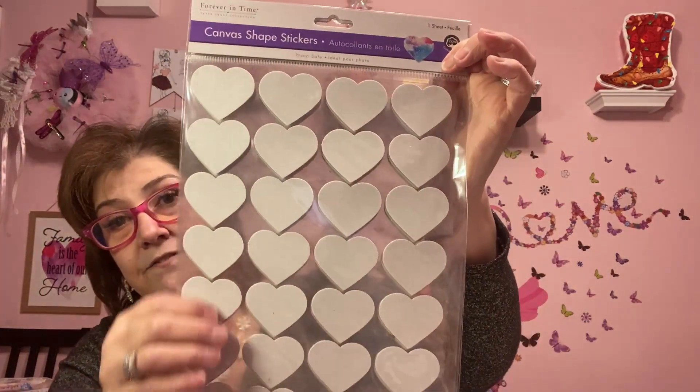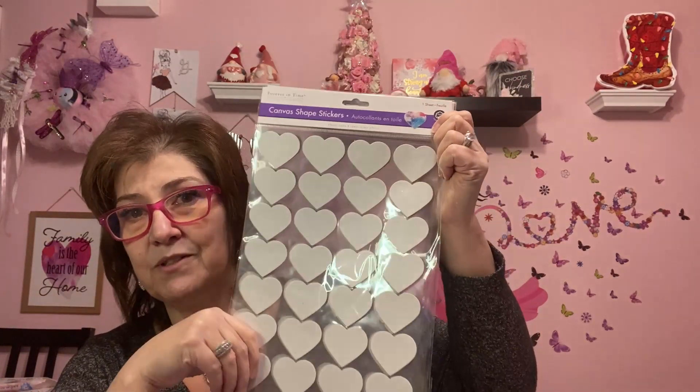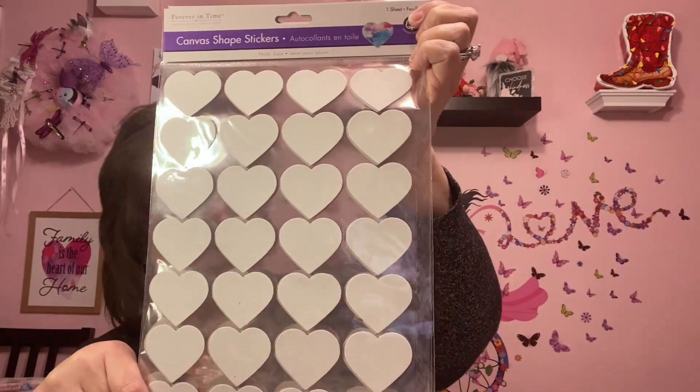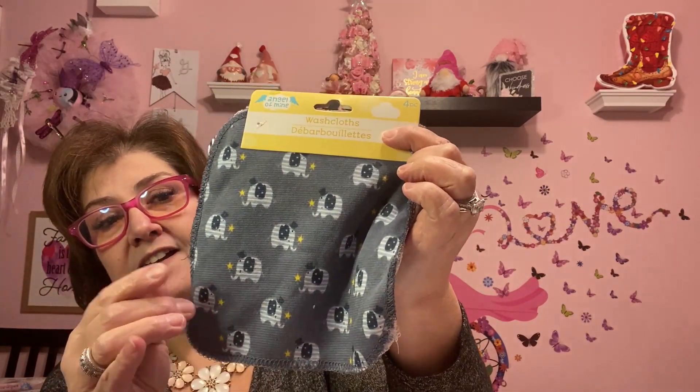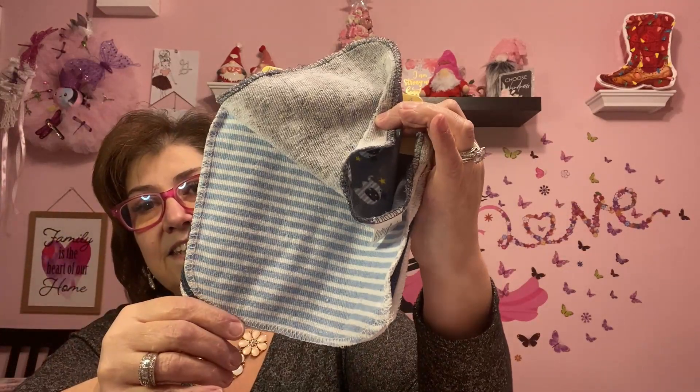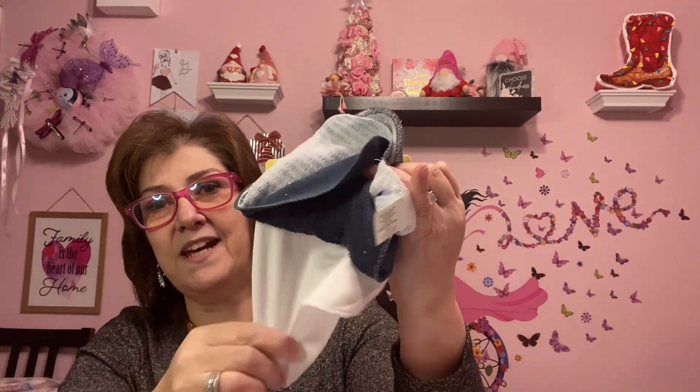I only picked up two of the flower canvas stickers because that's all they had, but I picked up three of the canvas heart ones. You could probably add your own color or stamp on them. I also got these heart-shaped ones — I'm going to share those with my friend Janet. I also got these little washcloths for baby River — there are four cloths with little elephants, stripes, a solid dark blue, and a solid white. They're not the thickest but perfect for when he comes over.